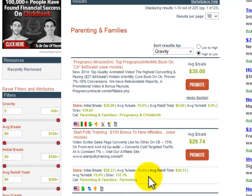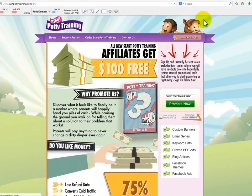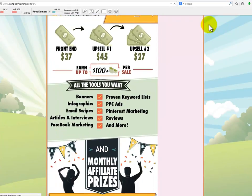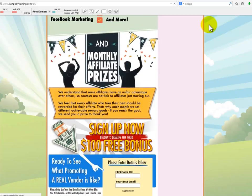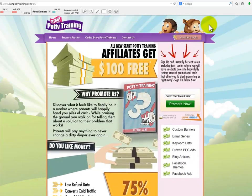Something great about ClickBank products, different from Amazon, is that product owners create a very special place for you as an affiliate. That place is called the affiliates page or joint venture page. For the potty training product, here you can see a really nice affiliates page where you will get access to all kinds of great promotion tools created by the owners of the product. They also sponsor some great affiliate contests depending on your efforts as an affiliate.